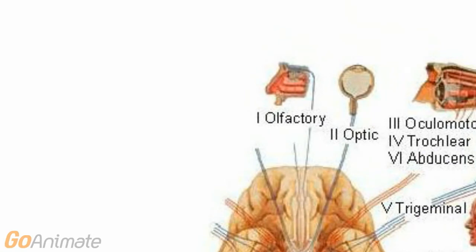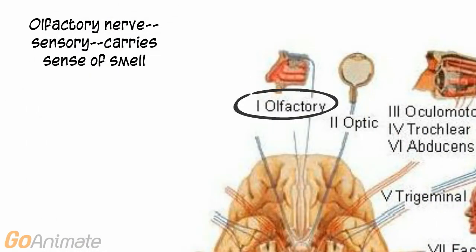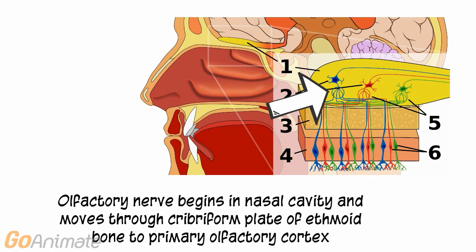Let's begin with cranial nerve 1, the olfactory. The olfactory nerve carries the sense of smell. It begins in the nasal cavity and moves through the cribriform plate of the ethmoid bone to the primary olfactory cortex.